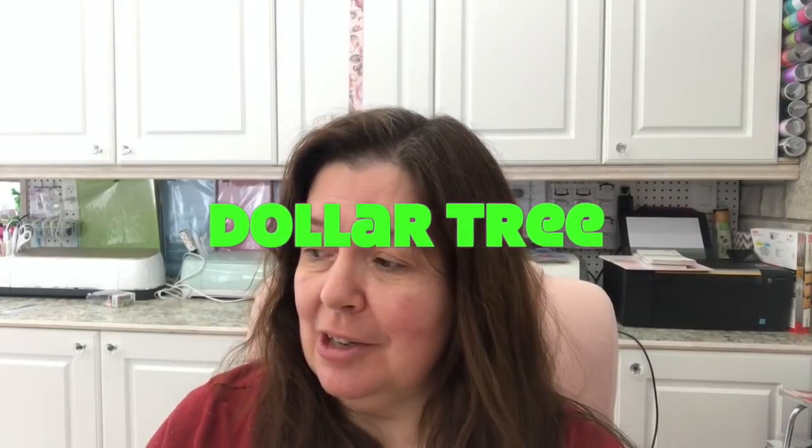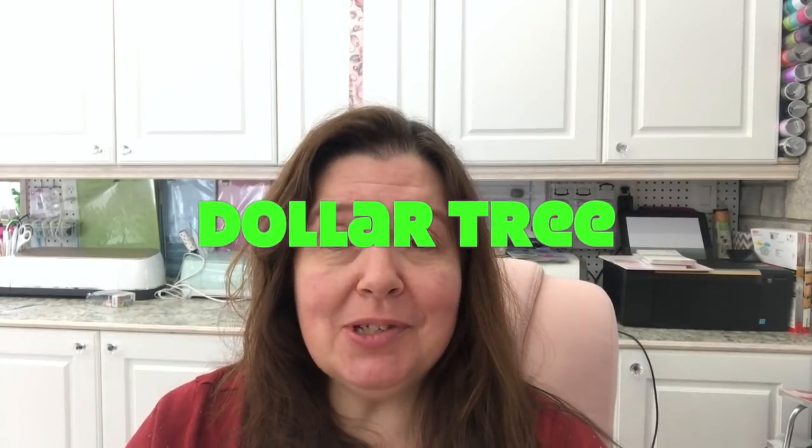Today I have a Dollar Tree haul to share with you — not a very big one, but I mostly wanted to share all the new craft things that I found. I'll also have some pictures of other things I saw there that I thought might interest some people.